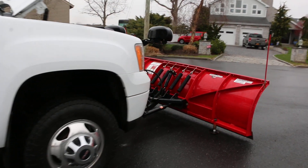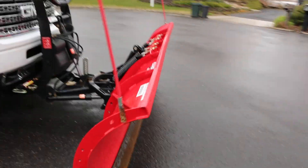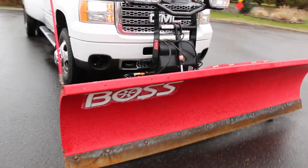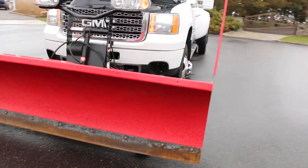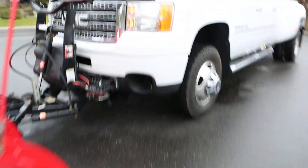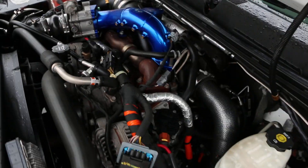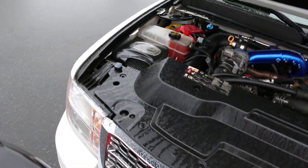It's got the Duramax 6.6 under the hood. Boss heavy duty nine-foot plow — as you can see it's hardly used. Truck runs perfect.